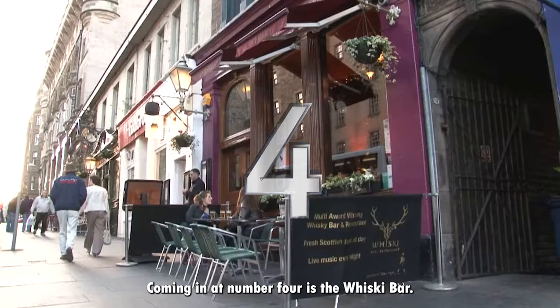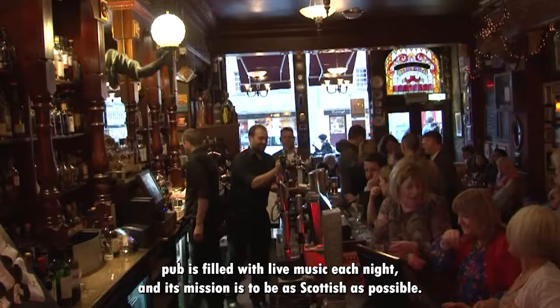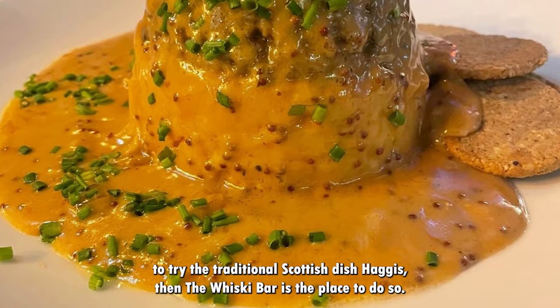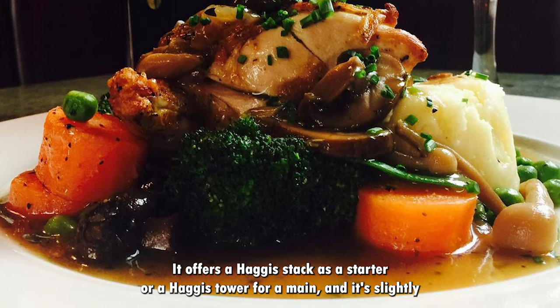Coming in at number 4 is The Whiskey Bar. If you're looking to experience something more Scottish, The Whiskey Bar is the place to go. This warm and friendly pub is filled with live music each night and its mission is to be as Scottish as possible. If you're looking for somewhere to try the traditional Scottish dish haggis, then The Whiskey Bar is the place to do so. It offers a haggis stack as a starter or a haggis tower for a main, and its slightly higher prices reflect a true dedication to quality and local ingredients.